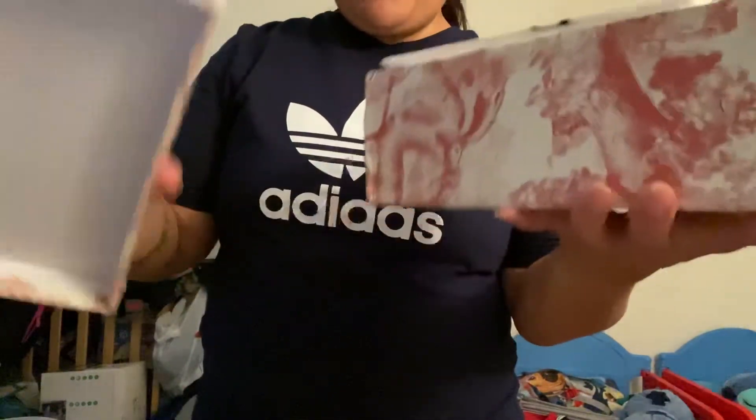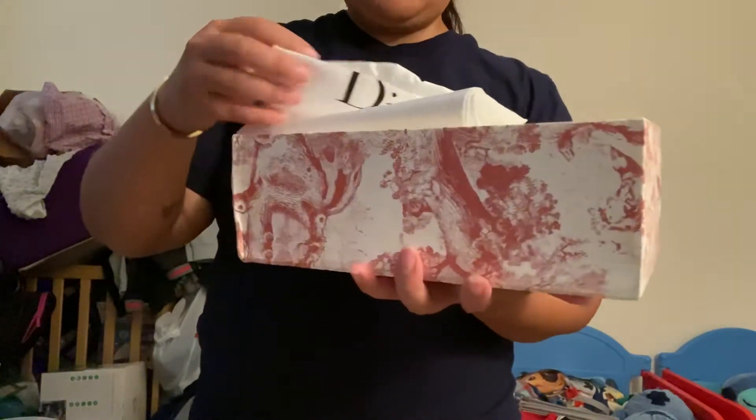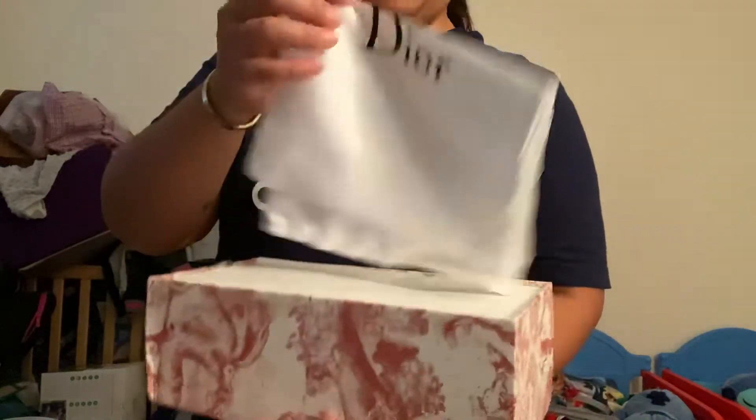All right, the box came a little bit damaged. I haven't opened it yet. It came with a dust bag — a generic dust bag that says Dior on it.